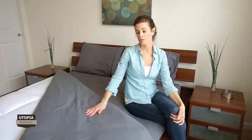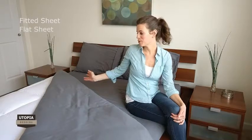For soft and cozy everyday bed decor, turn to this four-piece microfiber sheet set by Utopia Bedding for your basic bedding needs. This set comes with everything you need for your bed sheets. The package contains a fitted sheet, matching flat sheet, and pillowcases.